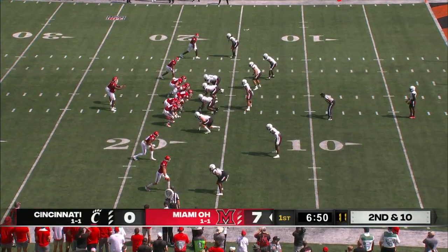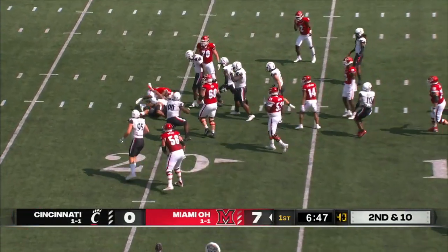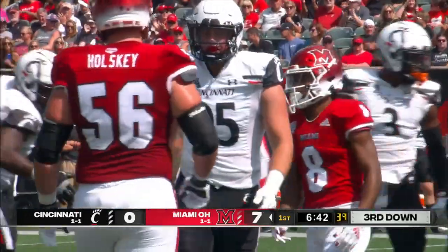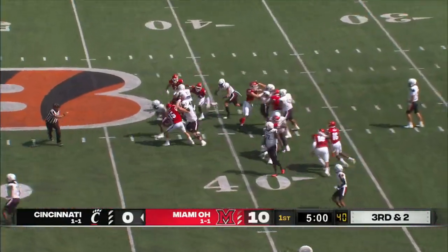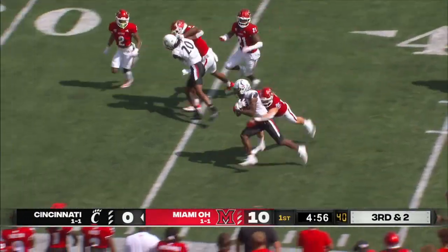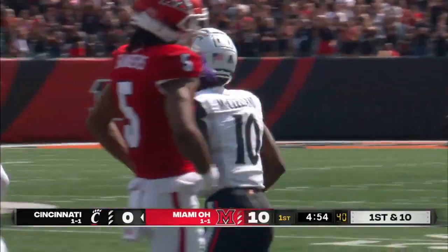Second and ten for the Redhawks. Smith hands off to Davis. Davis is hit first in the backfield. Ivan Case with the stop — it was Jabari Taylor the first one to touch him. A loss of two. McClellan gets the handoff. A burst of speed! Gets through the hole! Still on his feet! Crossed the 40, dragged down over the 35. What a run for Charles McClellan.